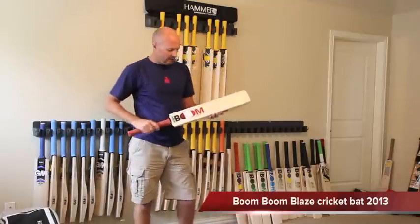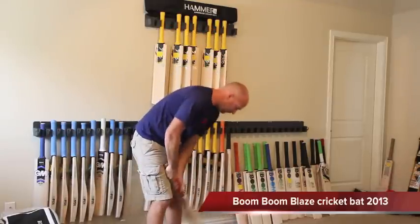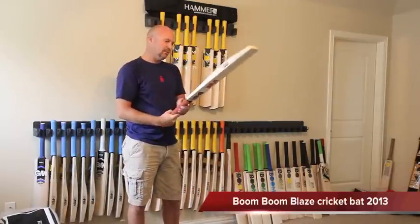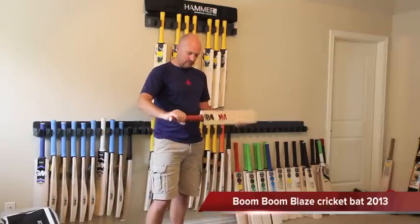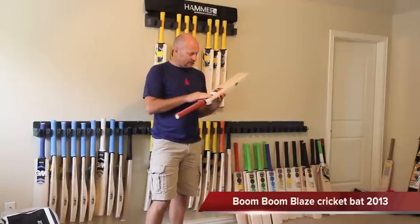No toe guard, no bat cover — just comes as it is with a nice natural finish. You're probably looking at 35 to 37 millimeter edges on the Blaze bats, and just depending on the weight, the heavier the bat is the bigger the edges are going to be.